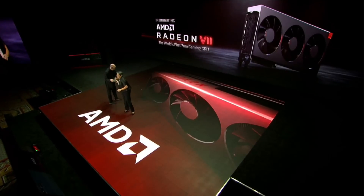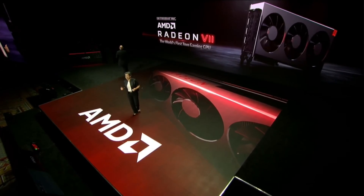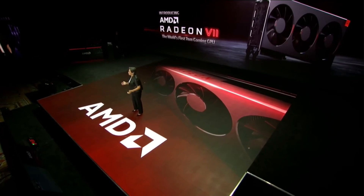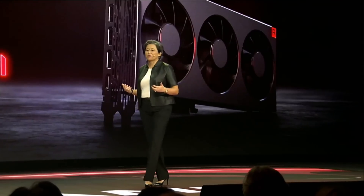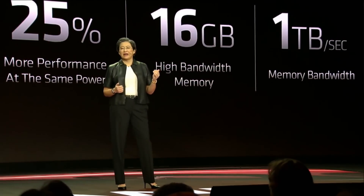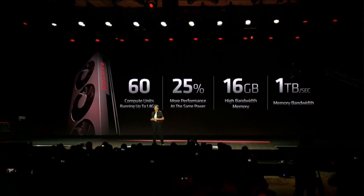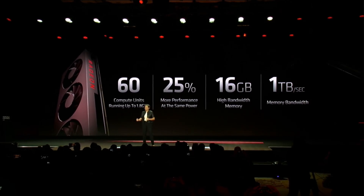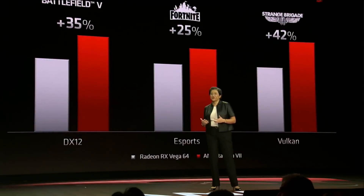AMD just finished announcing at their CES event their next generation and the world's first 7 nanometer graphics card. The Radeon 7 will be priced at $699 US dollars and compete directly with Nvidia's RTX 2080. It is based on the Vega architecture with refinements, shrunk down on a 7 nanometer node, and will be available February 7th.